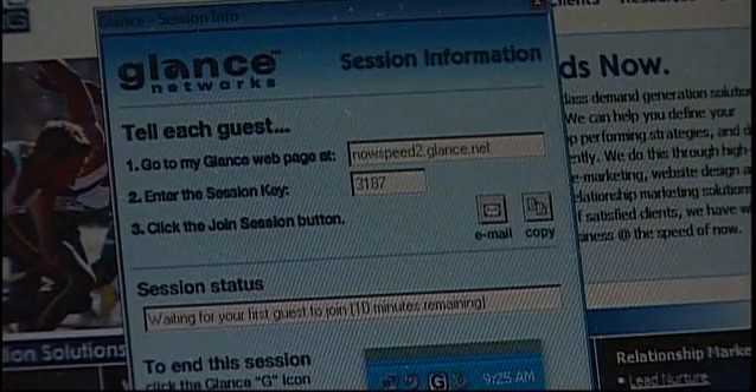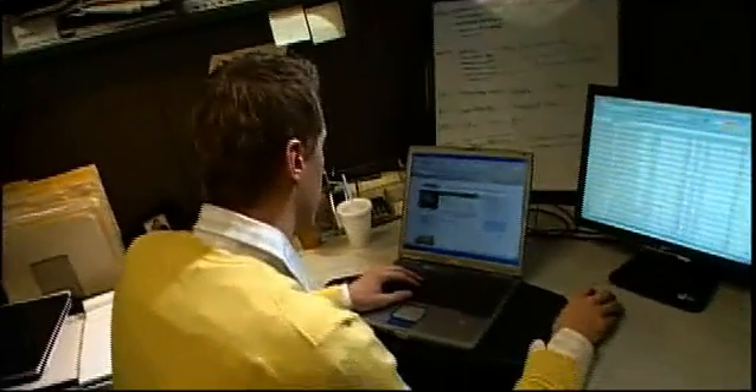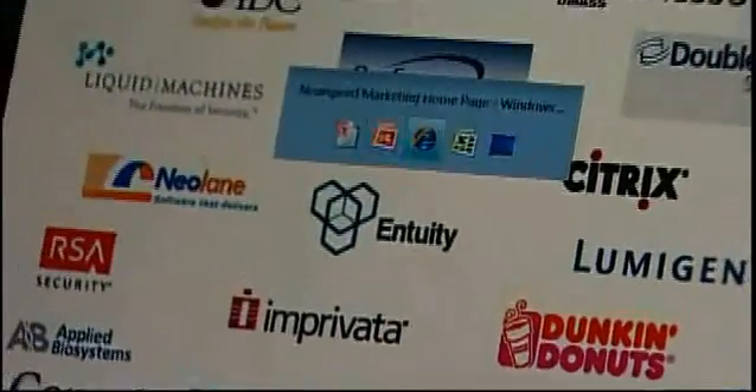The reason we use Glance over another tool is really because it's so easy to use. My name is David Reske. I'm the founder of NowSpeed Marketing, an interactive agency focused on helping our clients drive leads.